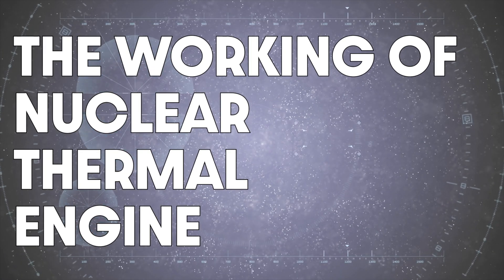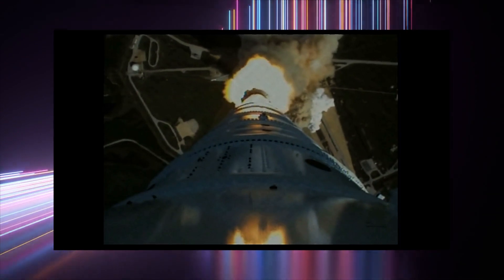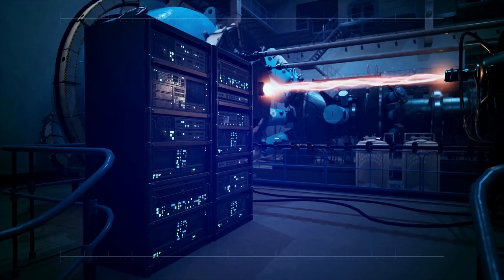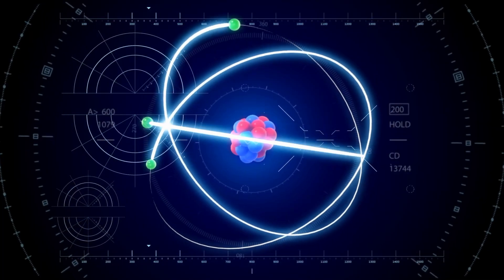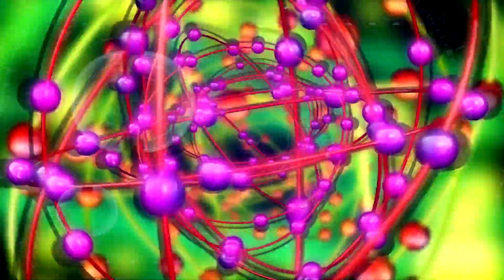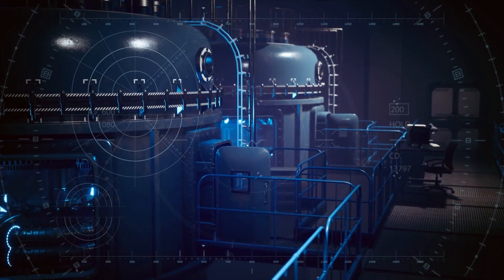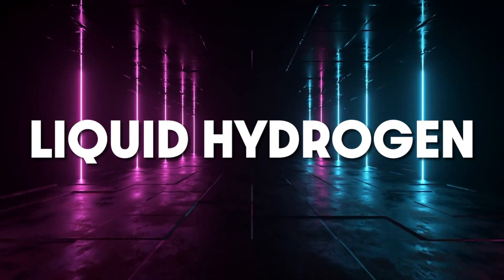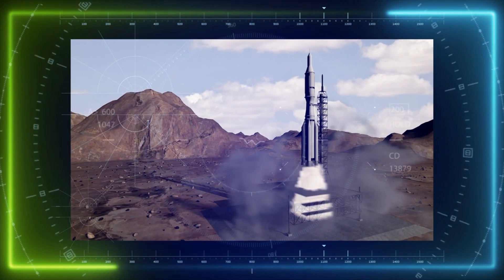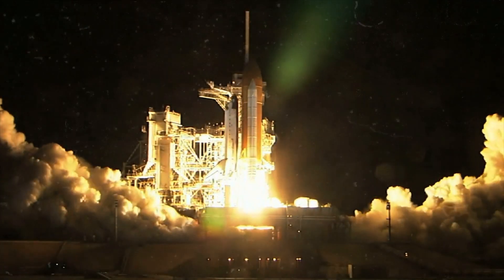So how does this fancy new nuclear thermal engine work? Traditional rocket engines rely on burning fuel, like kerosene or liquid methane, to create thrust. But the nuclear thermal engine operates on a whole different level. Instead of burning fuel, it harnesses the power of nuclear fission to generate intense heat. Inside the engine, there's a nuclear reactor that uses uranium atoms. These atoms are bombarded with free neutrons, which causes them to split apart in nuclear fission. This process releases an enormous amount of energy and heats things significantly — we're talking temperatures up to 5,000 degrees Fahrenheit. This super-hot reactor then heats a special kind of fuel, liquid hydrogen, which is pumped through the reactor's core at incredibly high speeds. As it passes through, the extreme heat causes it to expand rapidly and turn into gas, creating tremendous pressure that is released through the engine's nozzle, shooting out the back of the rocket and propelling it forward.